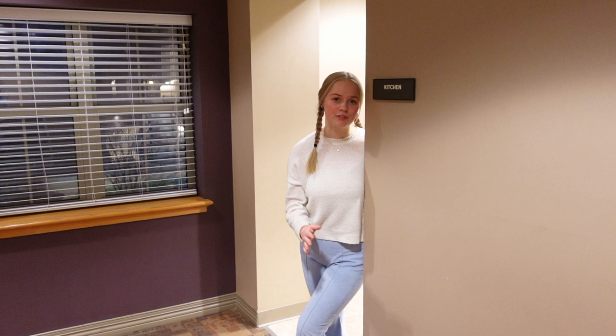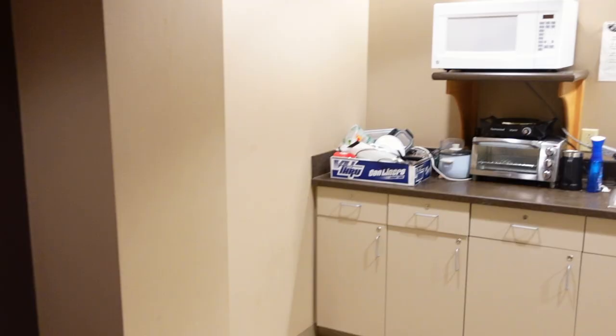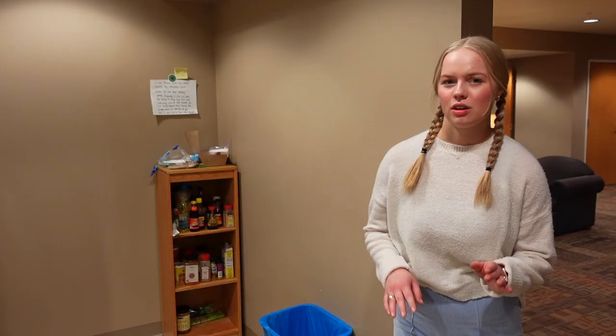In addition to the full-size kitchen on the first floor, every other floor has a small kitchenette with a full-size refrigerator, a microwave, and a sink. Your first year at WashU you are required to have a meal plan, so as far as kitchens and cooking goes, this is pretty much all you need.